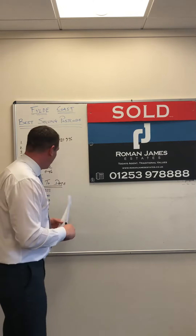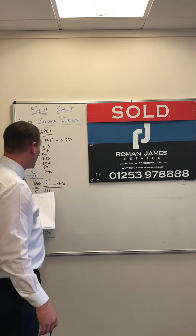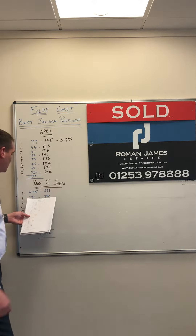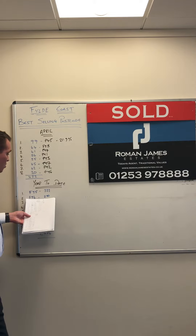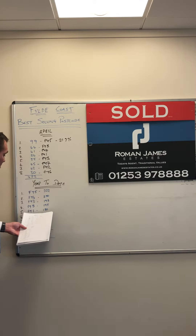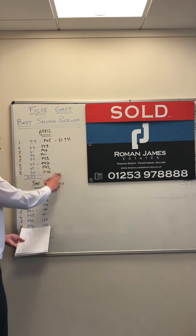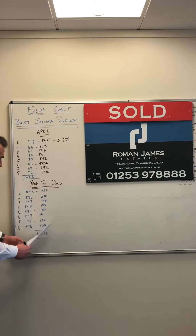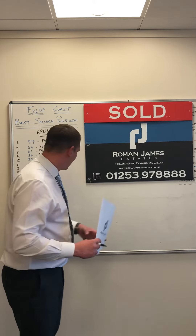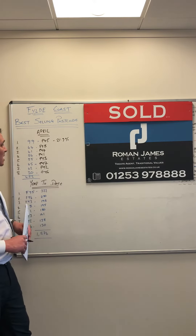Looking at year-to-date, FY5 leads with 322 sales, consistent with the monthly theme. In second place FY4 with 250 sales, FY3 in third with 198, followed by Lytham St. Anne's at 195, Central Blackpool and North Shore at 180, Fleetwood at 161, Bispham at 138, and Poulton at 130. There have been 1,574 total sales for the year — a massive amount — with FY5 the clear best performer.